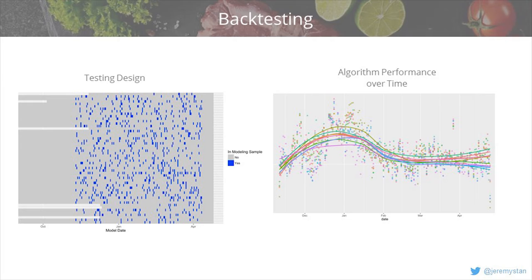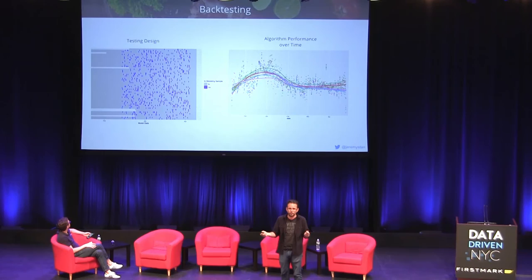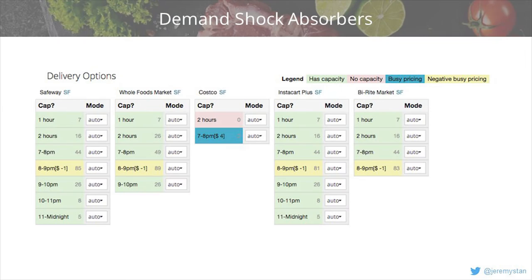We design algorithms for forecasting demand: we go back in time, look at all the different regions, select days on which to test multiple algorithms, then evaluate and plot their performance over time. Around the holidays there's a large bump where demand is much more volatile, with a lot changing on both supply and demand sides. Then it levels out somewhat, and some algorithms win over others, but the error never really goes to zero. Even in our largest markets, there's still a significant amount of unpredictability.